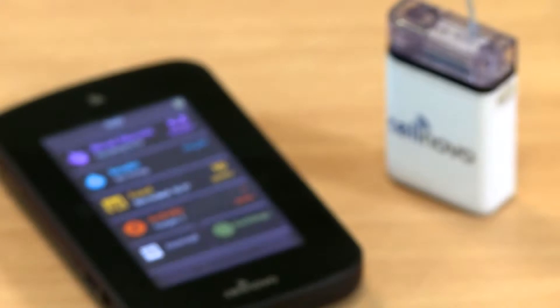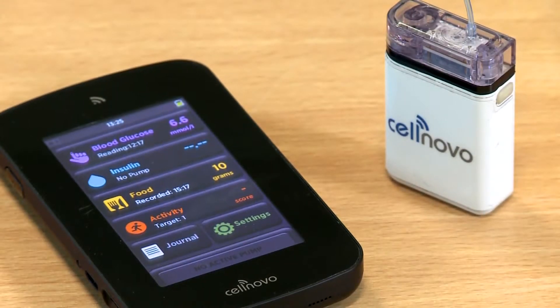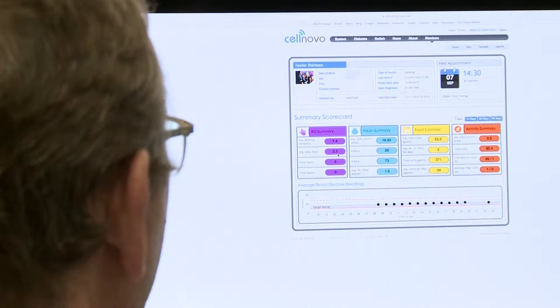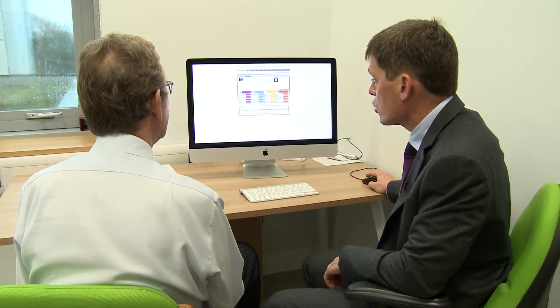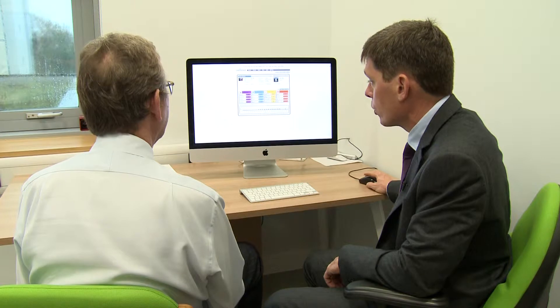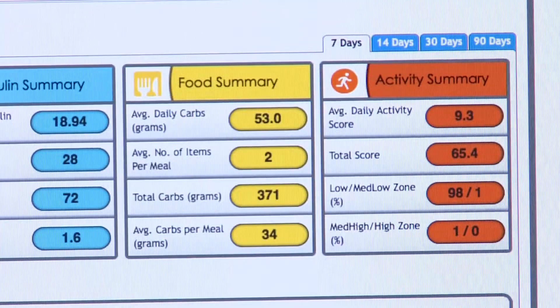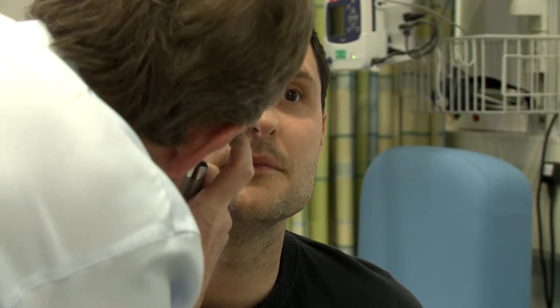The mobile technology integrated into the CellNovo system enables patients to view and manage their insulin pump data in real time. Data is transferred from the patient's pump to a secure website in real time, which also helps to support remote consultations with healthcare professionals.